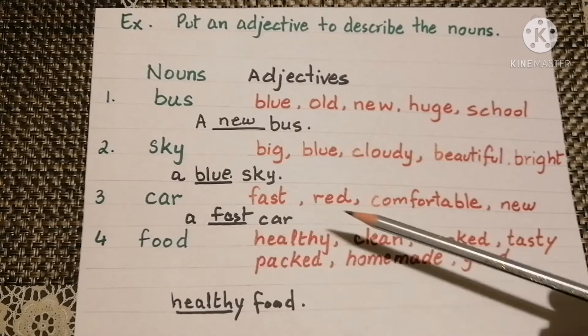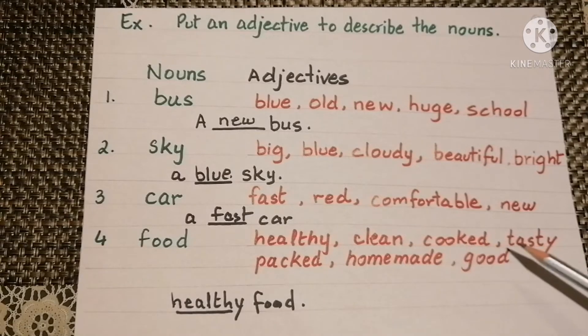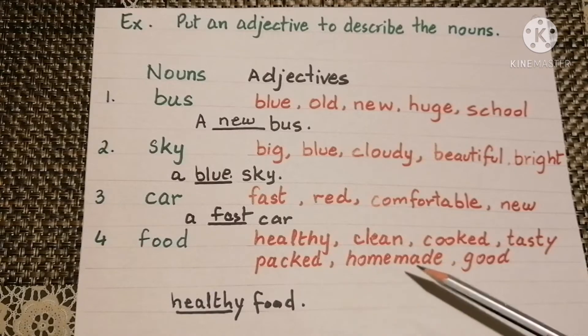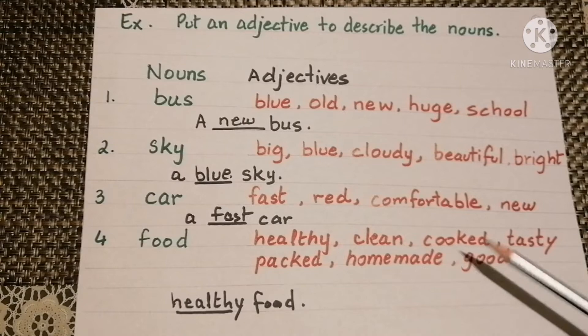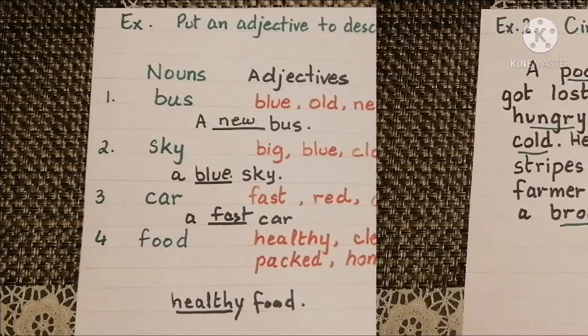Then food. The adjectives may be healthy, clean, cooked, tasty, packed, homemade, or good. Healthy food — healthy is the adjective and food is the noun.